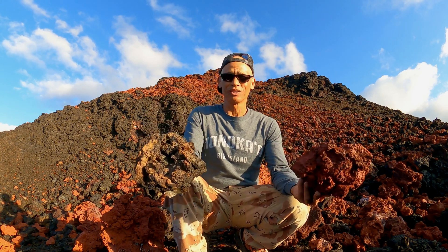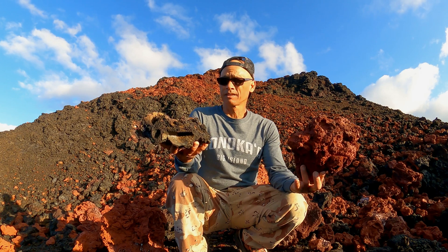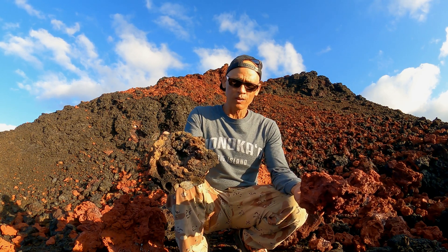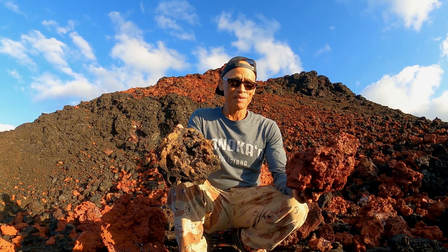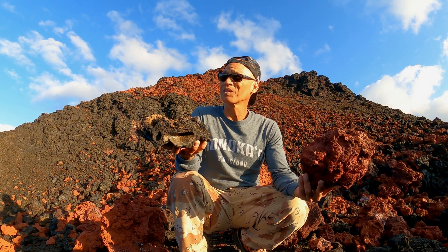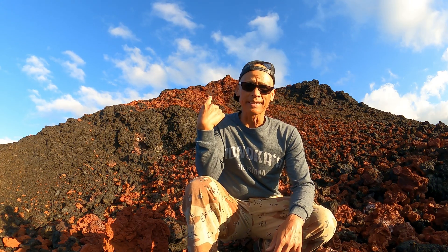So is the cinder cone, so is this volcanic landscape. For whatever reason, today I had the urge to come up here to just hang out and sit down in the lava field with these lava rocks. I don't know what compelled me to do it — doesn't really matter. At the moment I feel extremely comfortable, I almost feel at home. So that's why I'm here today — just go with the flow.